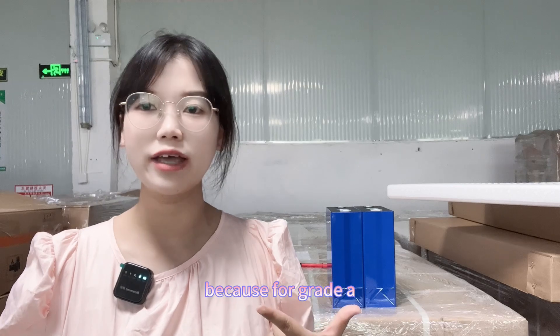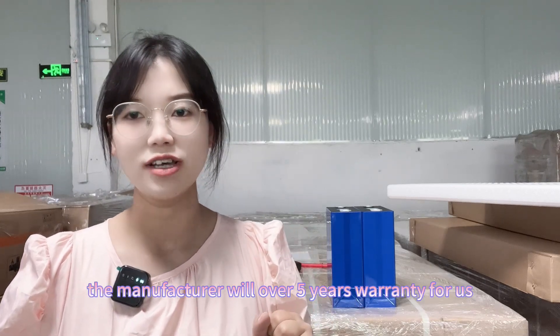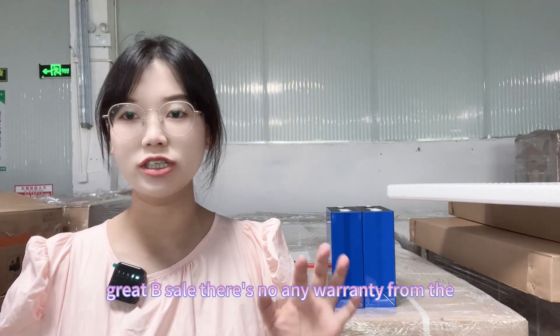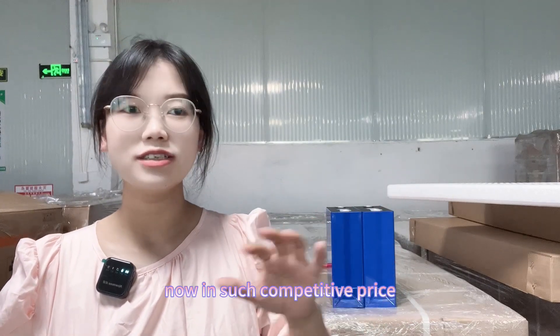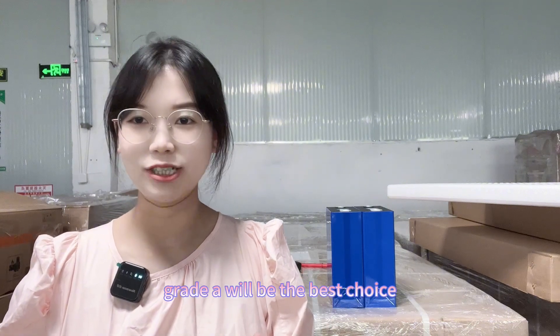For grade A, the manufacturer will offer five years warranty for us and we will also offer it to our customers. But for grade B cells, there is no warranty from the manufacturer. So even at a competitive price, grade A will be the best choice.